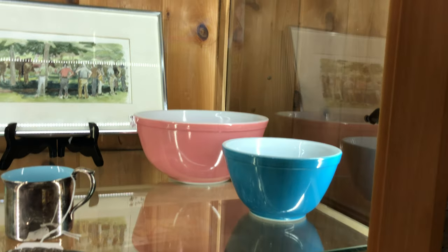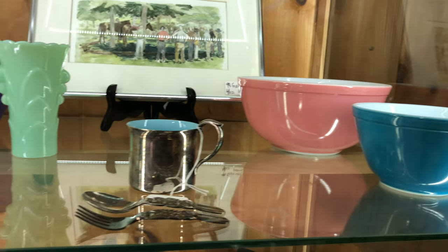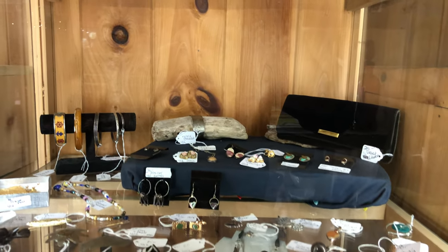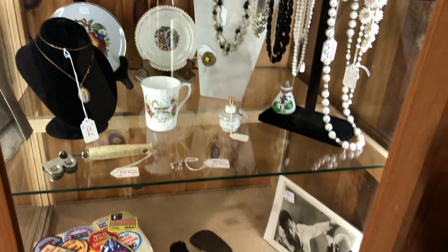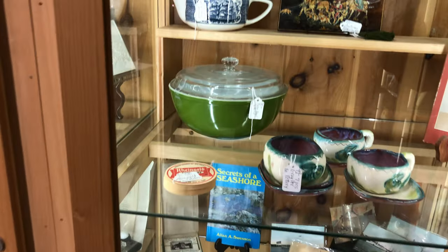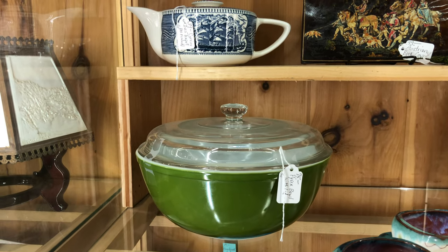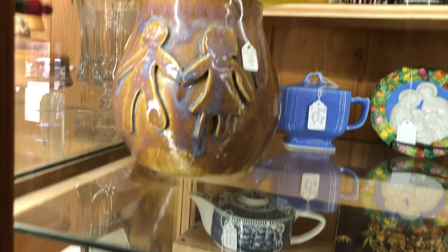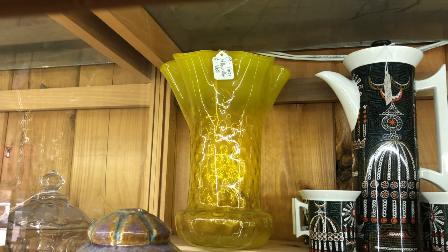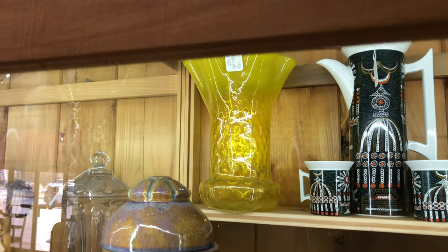Moving around, we have a couple of beautiful Pyrex stacking mixing bowls — a blue one and a pink one. Here's an old jadeite deco style vase and a collection of jewellery. Moving around, there's a beautiful covered forest green Pyrex bowl with a lid, $75. Up here we have a large yellow glass vase — I'm sure that was hand blown. It's beautiful, with a petaled ruffle rim and a dimple design.